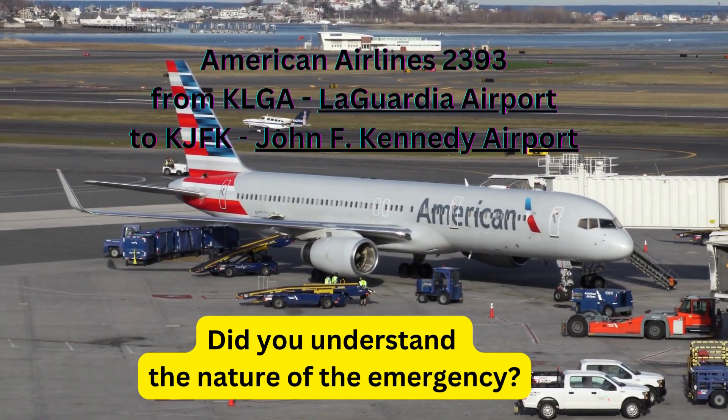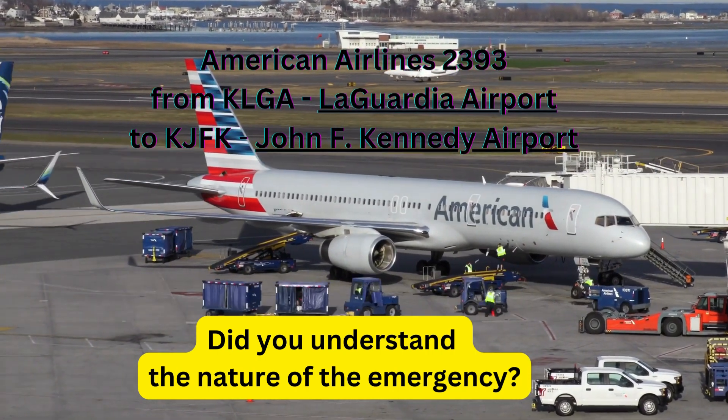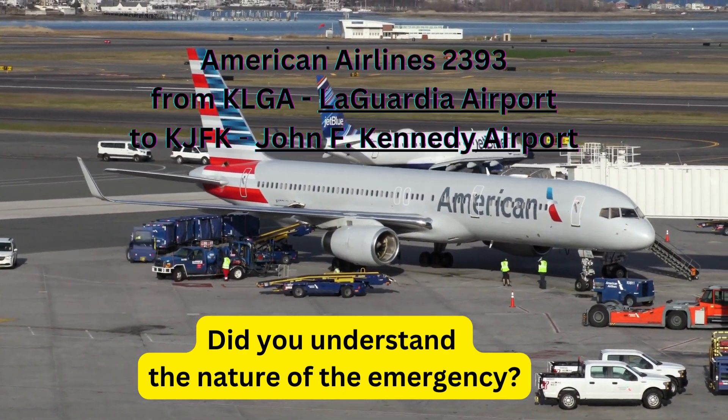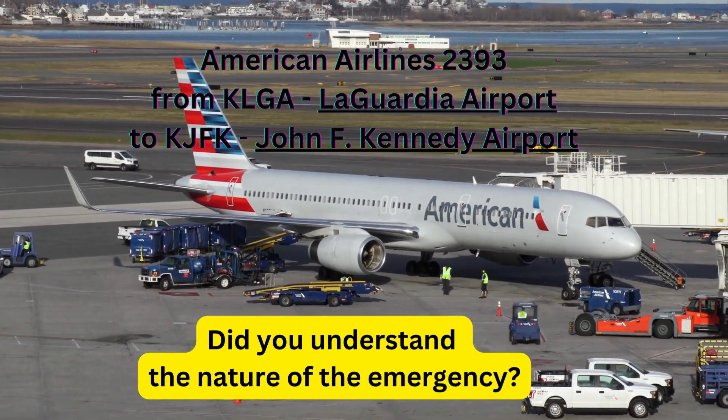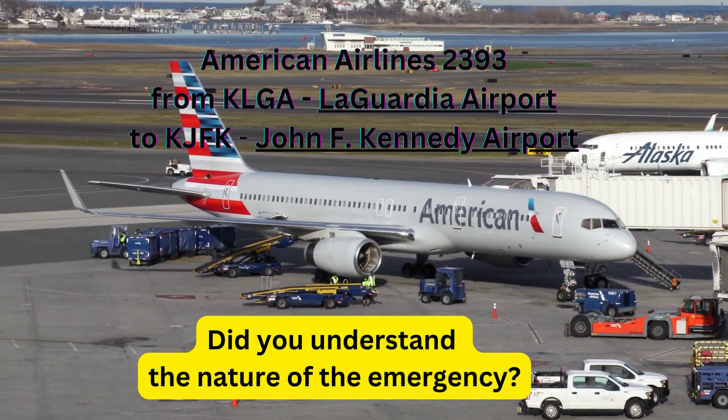Runway 31 left, Delta 132 Heavy. 334, say request. Have you ready? No, we're going to need a minute. Good afternoon, Chopper 2.